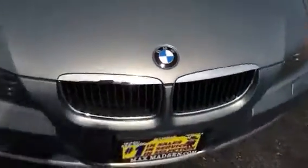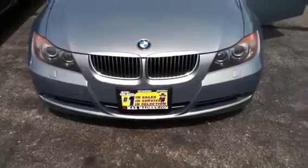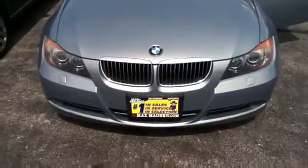You cannot go wrong with this for a 2006. So Alex, please give me a call. My number is 630-898-6000. When you call in, just ask for Marcus and we can set up a viewing and test drive. I look forward to hearing back from you. Have a great day.